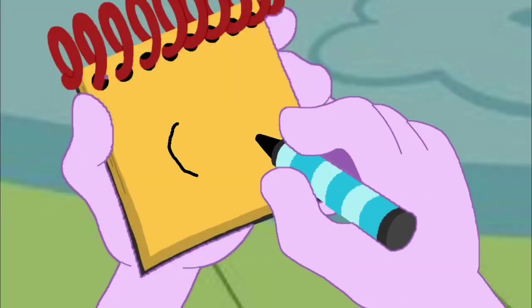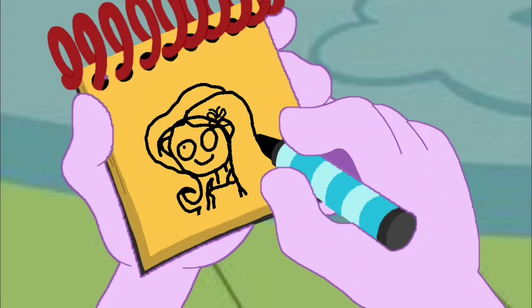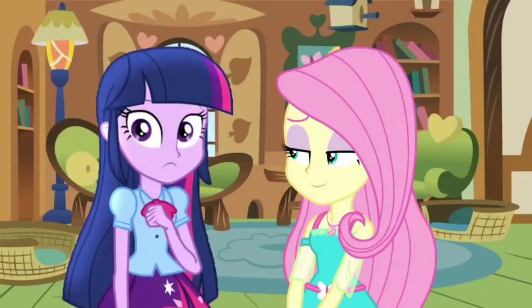We have a circle for her head, her ears, her hair, her barrette, some lines down here, then two eyes and a smile. And we have our third clue — Fluttershy! That's me!